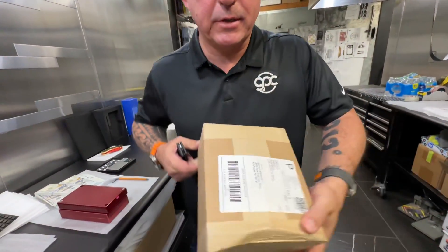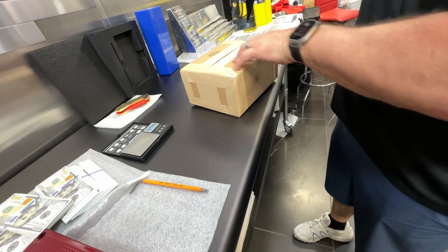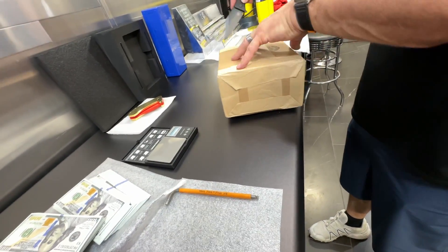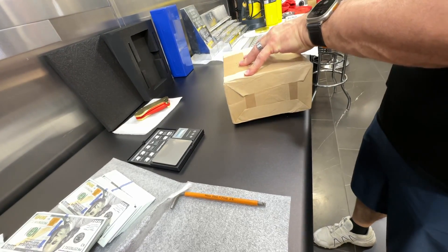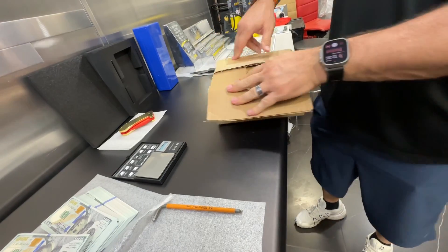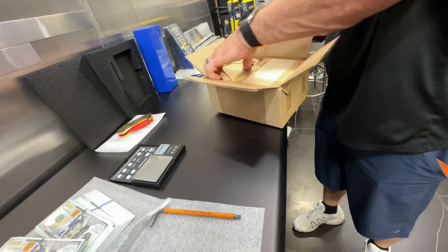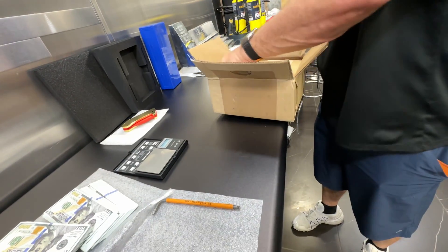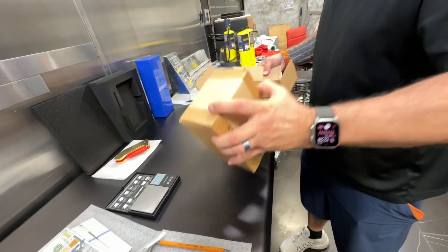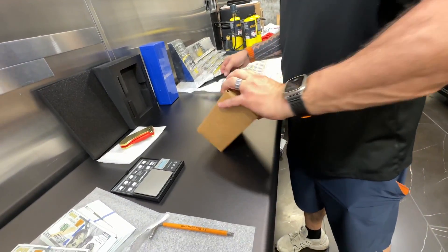All right guys, Johnny Eric here. GPC unboxing video coming up, let's see what we got. I bought some coins that I don't know what they are — it just says random coins, a little bit cheaper than getting specific coins. I thought, you know what, let's see what I get. Maybe they're gonna send garbage, I don't know — we're gonna find out. A little bit of gold, a little silver, we got two boxes.